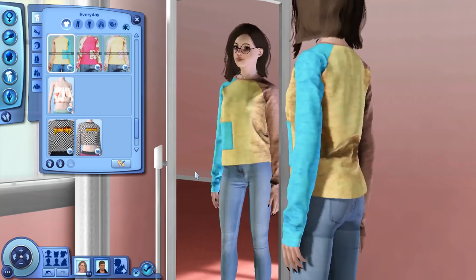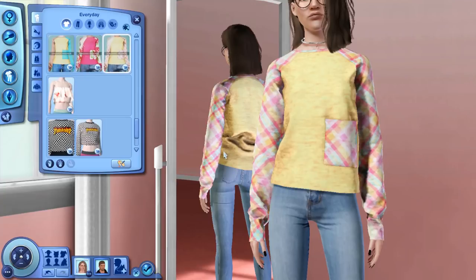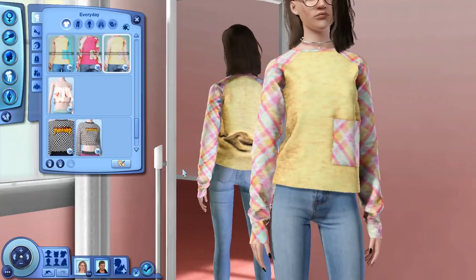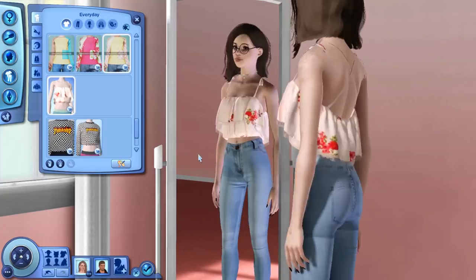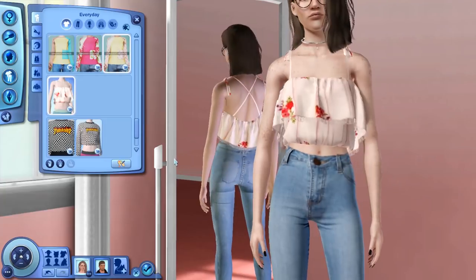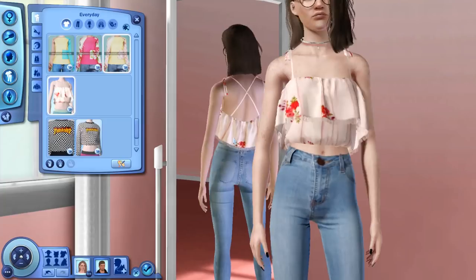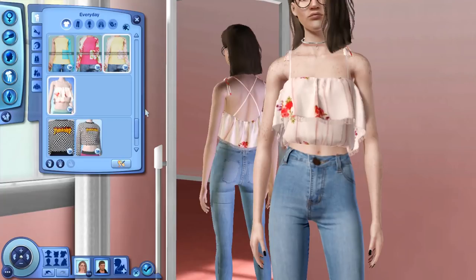Then we have these long sleeve sweatshirt type tops. There are tons of different colors — this one is quite possibly my favorite, I love the pastel colors. It looks so nice and cozy and warm, just perfect for a nice autumn day. We also have another floral summery type top perfect for a nice day at the beach. It only comes in one preset and I don't think it's recolorable, but yeah, this is just what that looks like.